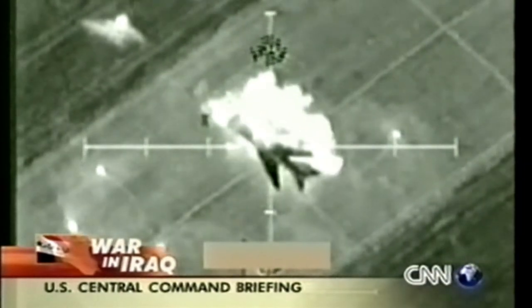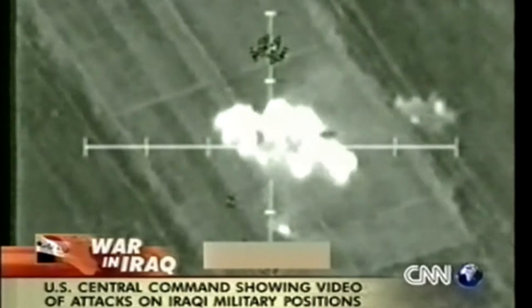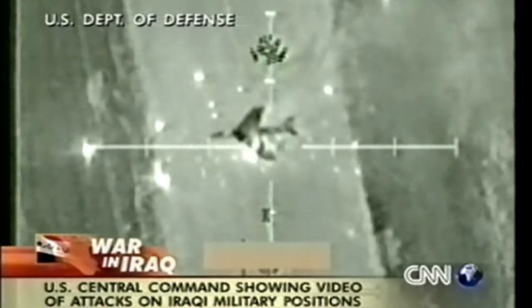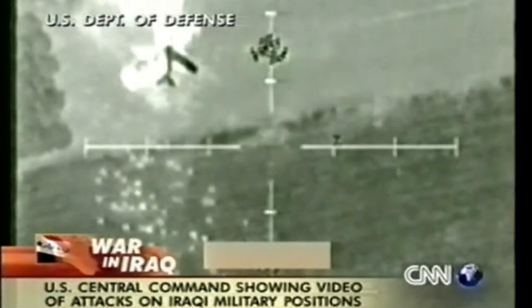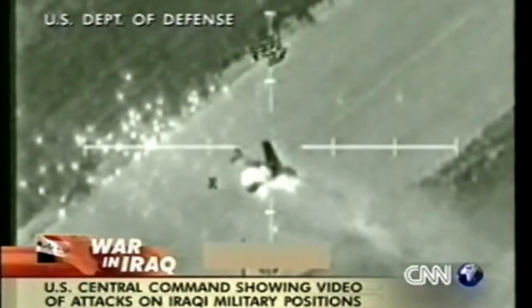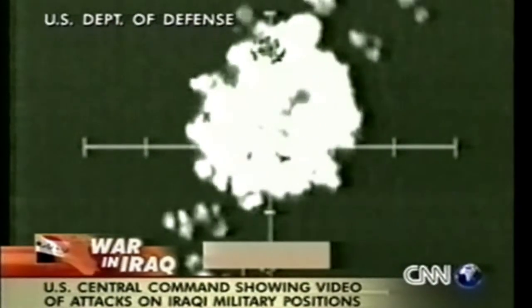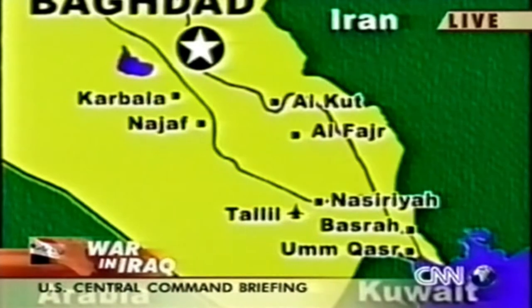This is H2 airfield in the western desert. It had aircraft dispersed on it. Special Operations Forces observed it, called in AC-130 gunships, and destroyed the aircraft on the ground. Our land component developed the situation on the ground in several areas, seeking out concentrations of terrorist death squads and paramilitaries to further reduce their effect while also attacking divisions of the Republican Guard.